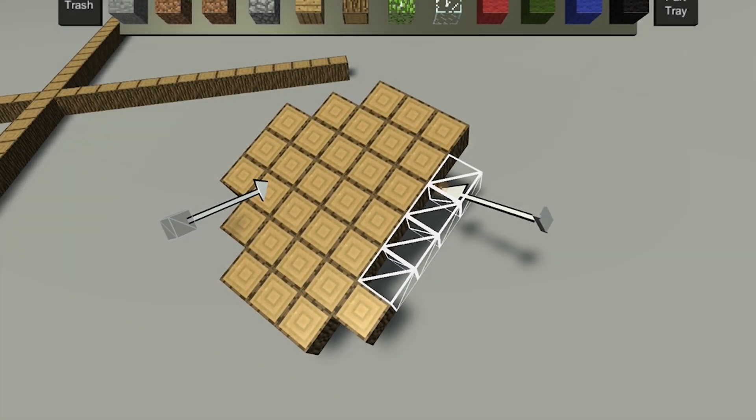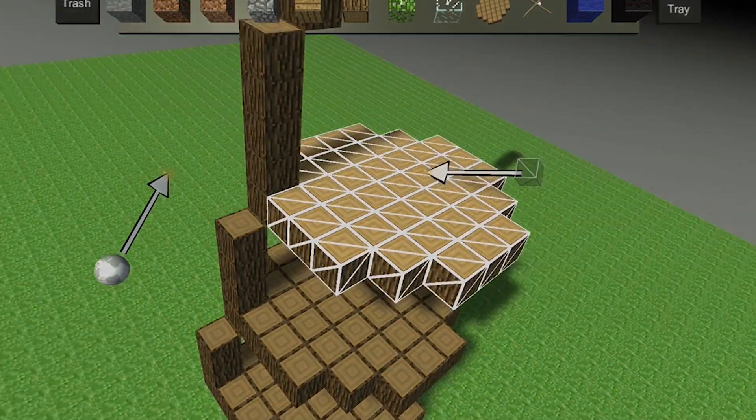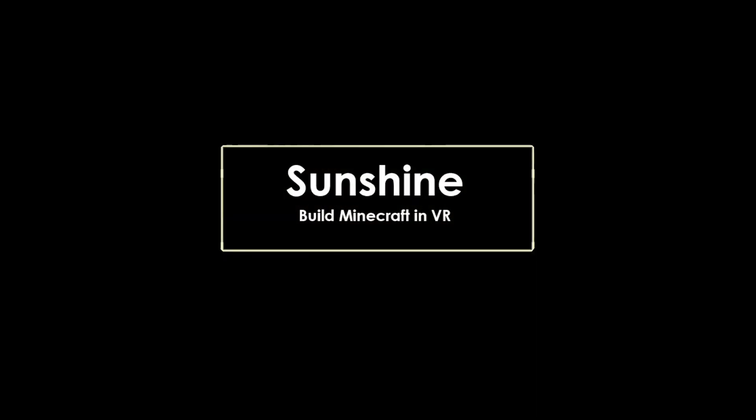Children have been building with blocks for centuries, right? Building has been a fundamental part of play. We're trying to take that building process and add a layer of virtual to it.